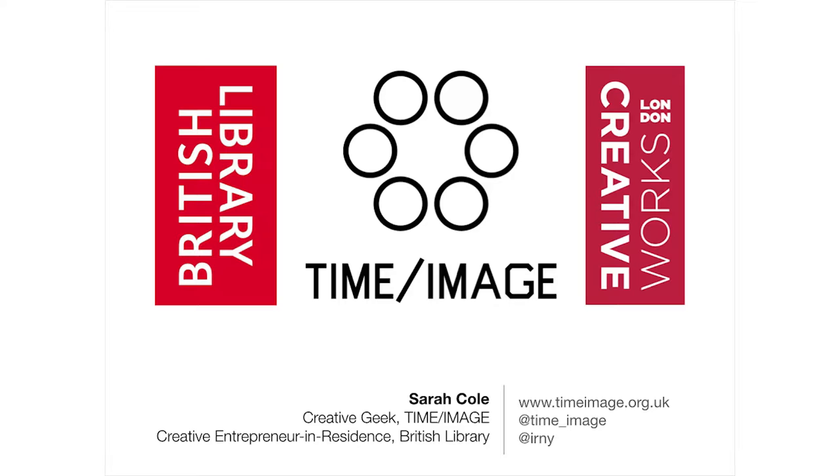Poetic Places is a project that has been funded by Creative Works London. They were AHRC funded and came to the end of their funding earlier this year. I was funded under their Creative Entrepreneur in Residence Scheme — which is very worthy, as my father put it. Most of the time I'm creative geek at Time Image. I've been working in collaboration with the British Library, where I've been resident during this project.